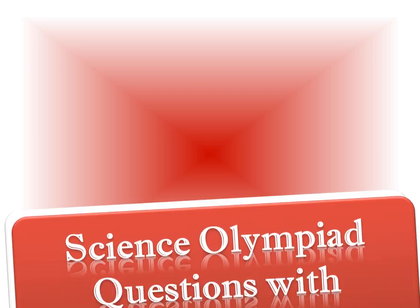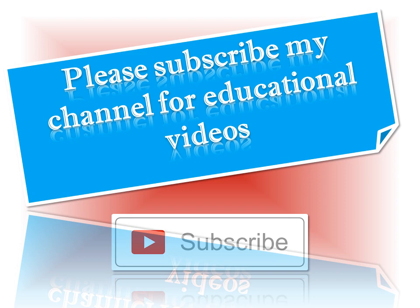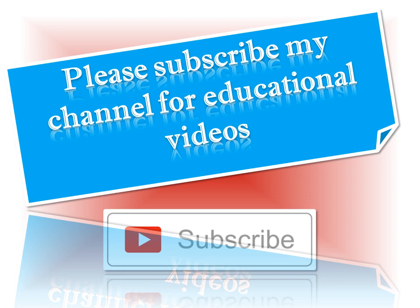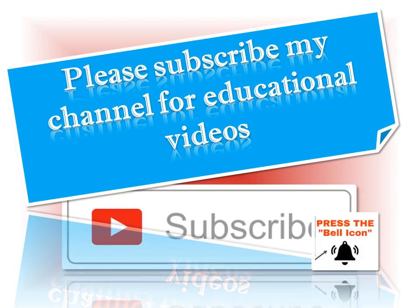Hello friends, welcome to MCQ education. I am here with Science Olympiad questions with answers. Practice these questions with me. For more educational videos, please subscribe to my channel and press the bell icon to get notifications of my videos.